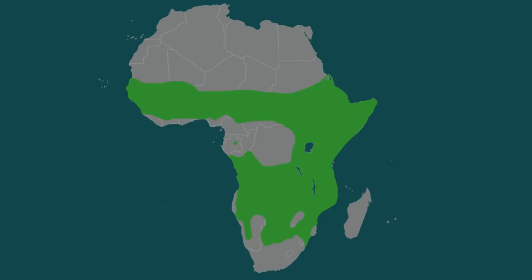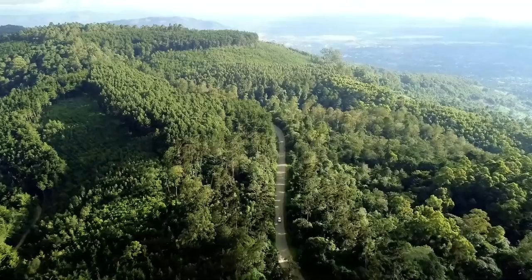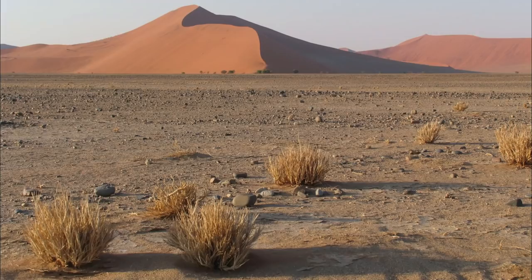Spotted hyenas are found from sub-Saharan Africa to northern South Africa, except for rainforest areas. They may live in savannahs, wetlands, semi-arid places, and even highland forest habitats. Adult spotted hyenas sleep in holes, shallow pools, under bushes or scrubs, or anywhere else they may find shade during the day, rather than in dens.